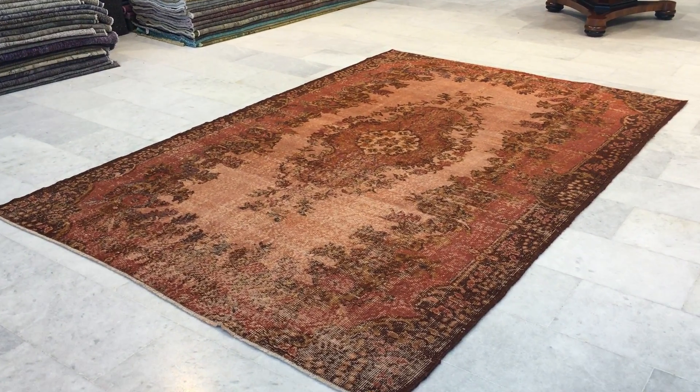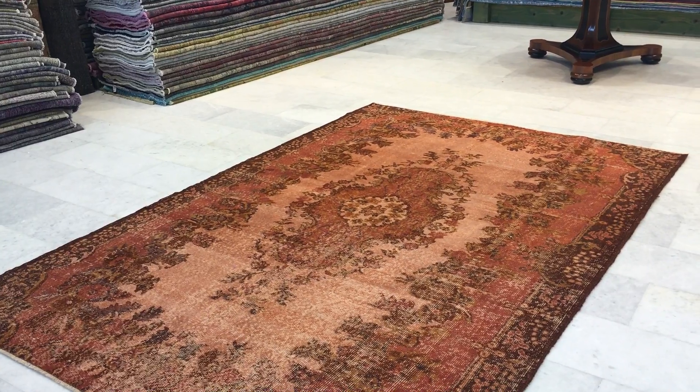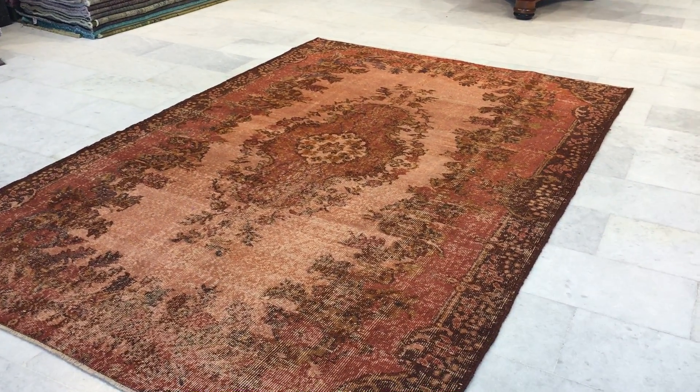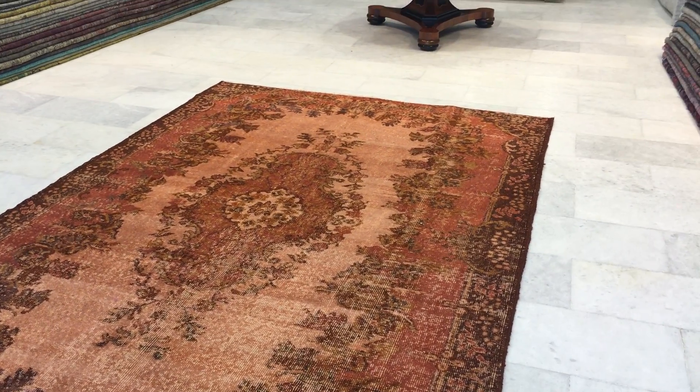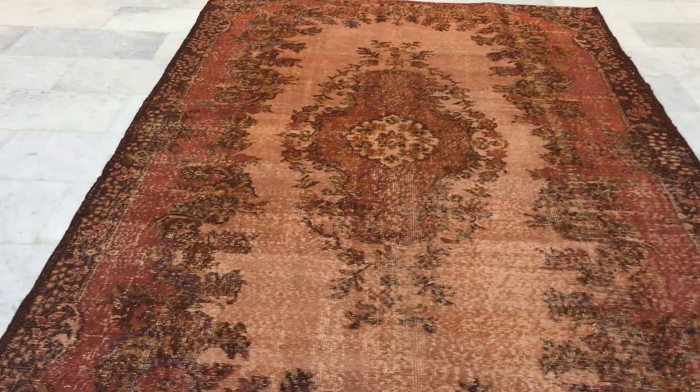Vintage Carpet 9793. It's a Turkish handmade vintage carpet. This is a really beautiful, very unusual color tone to it as well. It comes almost like a rustic orange with a pink combination. Very beautiful the way this carpet works.